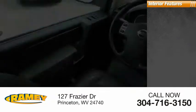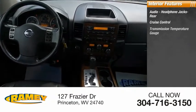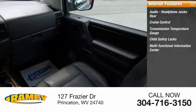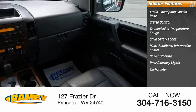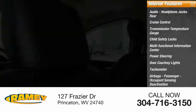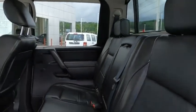Inside you'll find audio headphone jacks rear, cruise control, transmission temperature gauge, child safety locks, multifunctional information center, power steering, door courtesy lights, tachometer, airbags with passenger occupant sensing deactivation, and compass. Take this vehicle for a spin and see why so many shoppers are now proud owners.